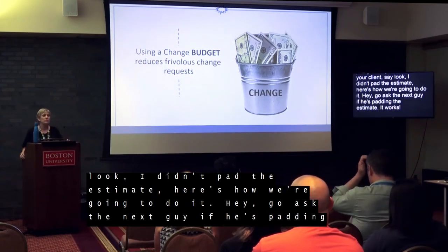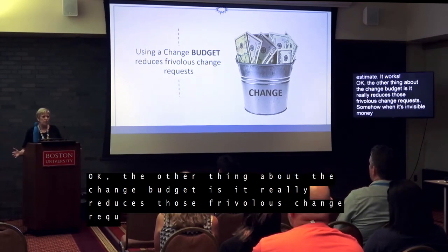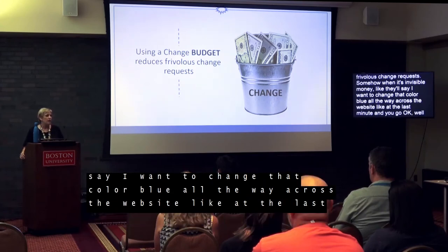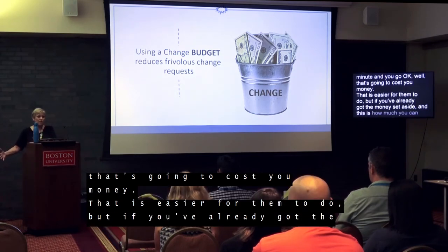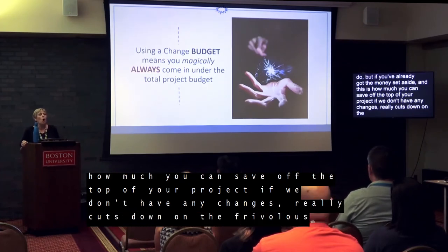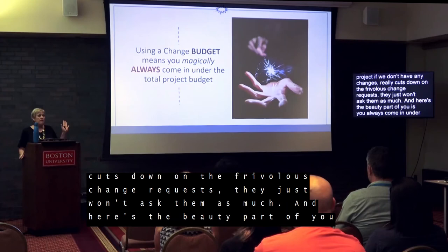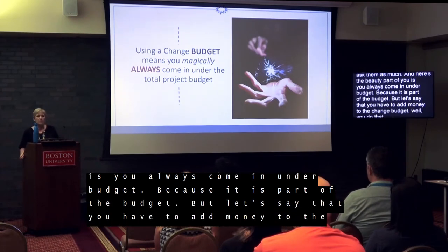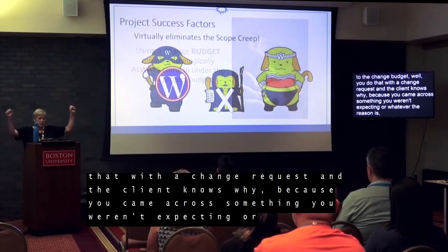The change budget also really reduces frivolous change requests. When a client knows that money is sitting in a visible change budget and that they could save it off the top of their project if there are no changes, they just won't ask for frivolous changes as much. And here's the beauty part for you: it means you always come in under budget, because it's part of the budget. If on the off chance you have to add money to the change budget, you do that with a change request so the client knows why. At the end of the day, you're always going to be under budget, and it virtually eliminates scope creep.